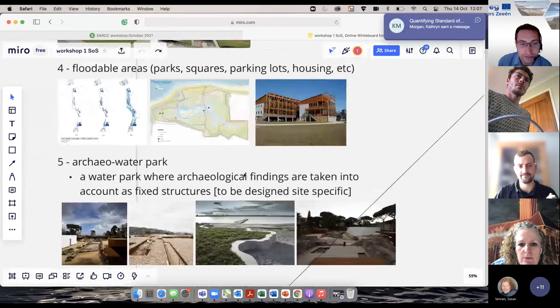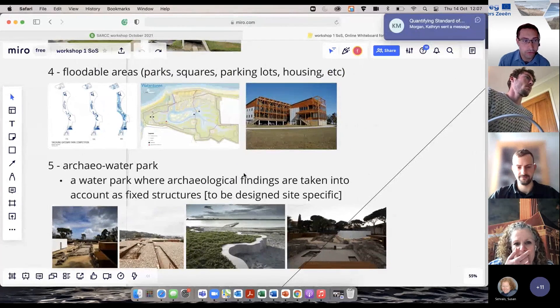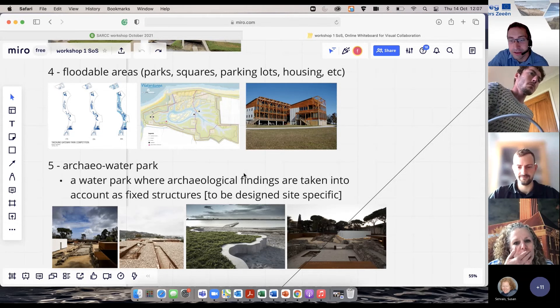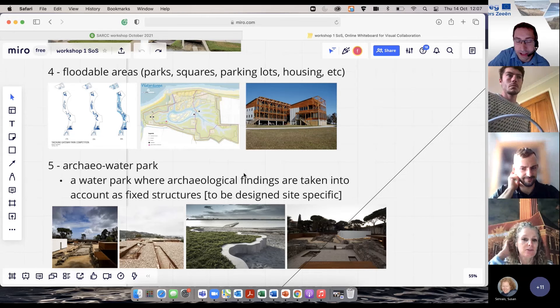Under section four, floodable areas — parks, squares, parking lots and housing — you can see they look like normal housing, but they're actually designed so if the area floods, you lose your car but not your house. Worst case, you lose your car.